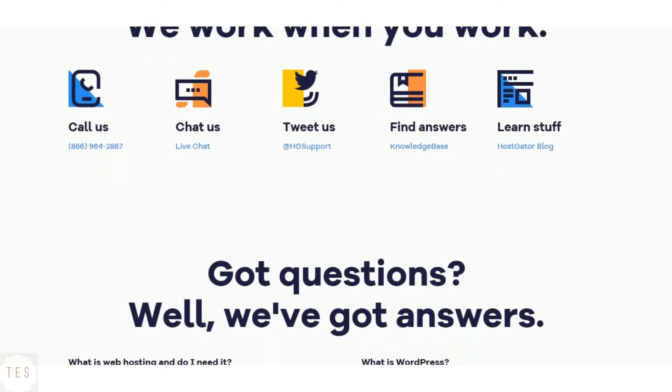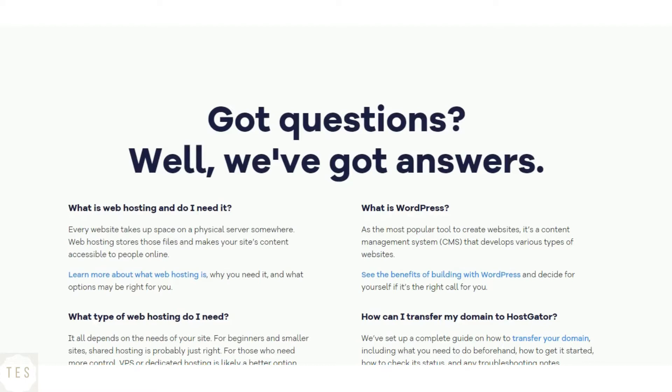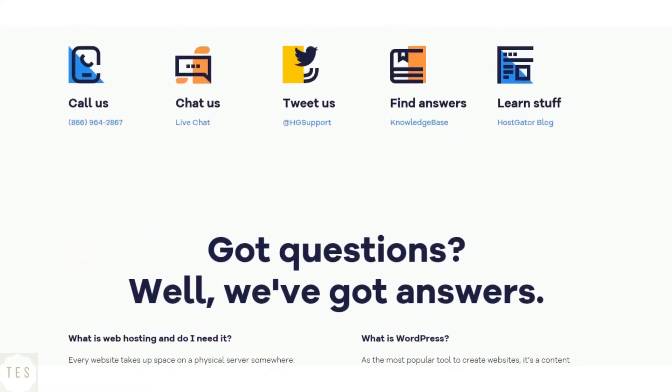Hostgator also offers phone, chat, and email support. The customer support is good enough to solve your problems, and they are available 24x7 to help you with your questions.